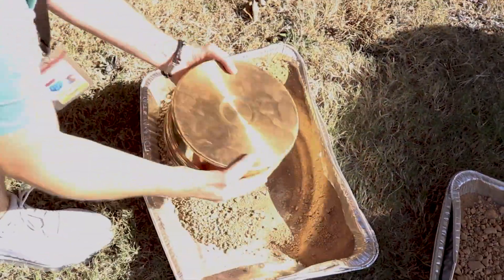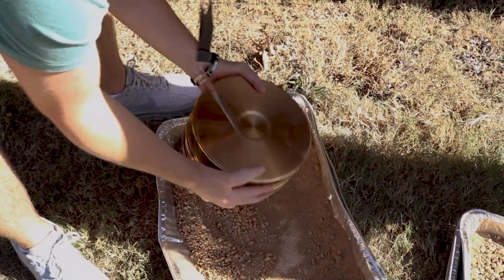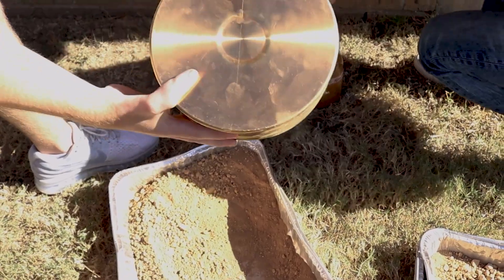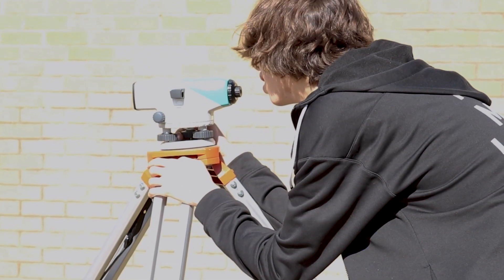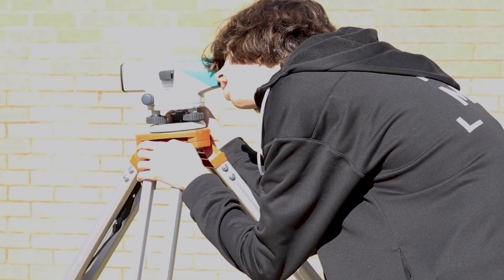Students who enter the civil engineering and architecture pathway receive a weighted 5.8 credit, with a focus on building houses and bridges. You will see students learning how to survey land and finding out if the dirt is hardy enough for buildings. Students build houses on rivets so the plans can be shared with Habitat for Humanity.